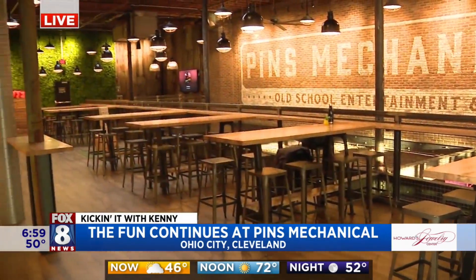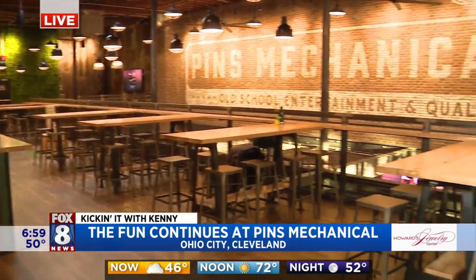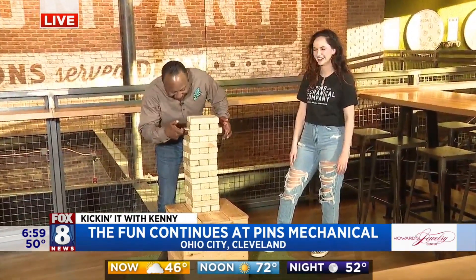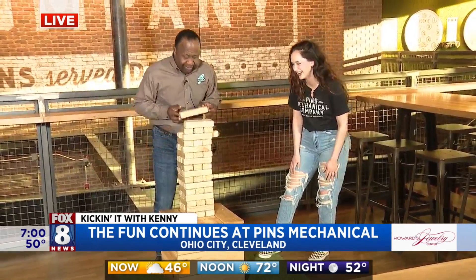We're going to tour all of that — we might as well get started. We are going to celebrate all the fun things you can do here at Penn's Mechanical. I'm going up here — I'm just doing it!